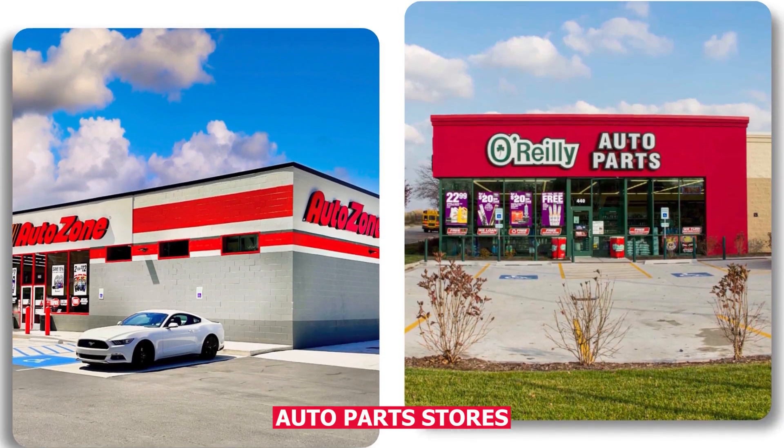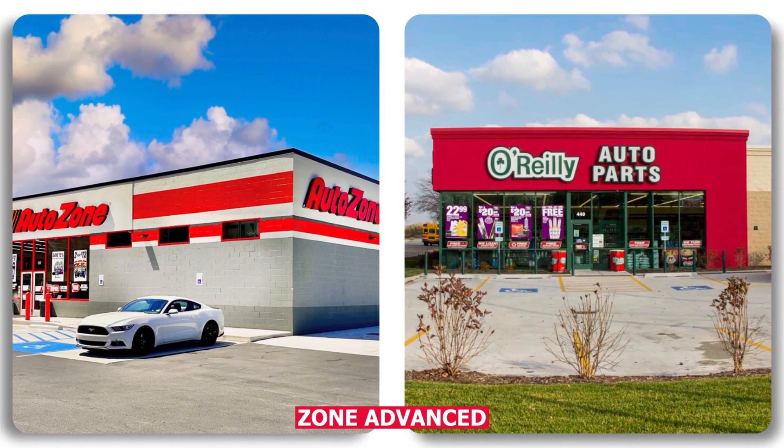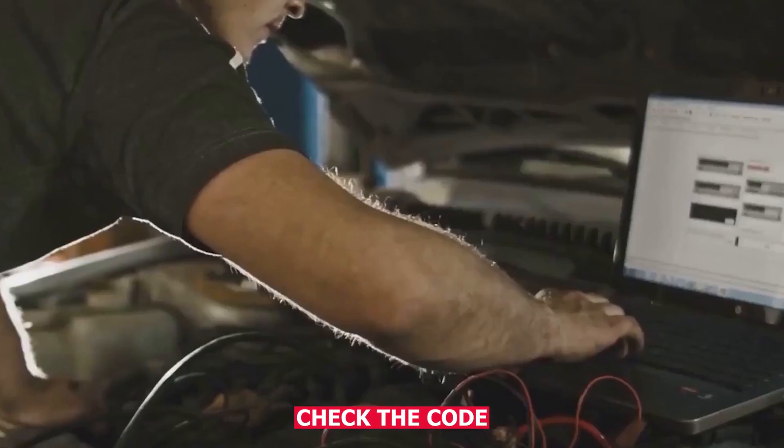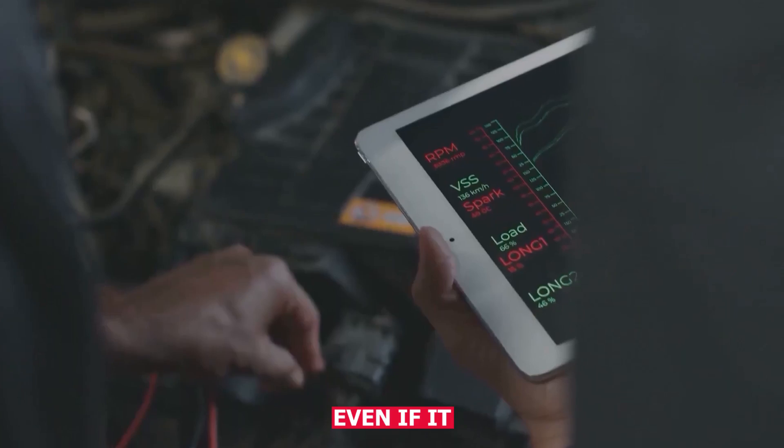Auto parts stores like AutoZone, Advance, or O'Reilly will usually loan you a scanner for free. Plug it in under the dash, check the code and write it down, even if it says pending.